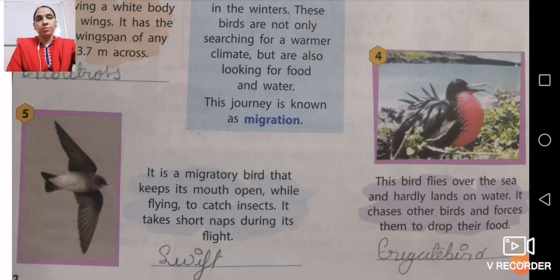Number four is a red-colored bird. It flies over the sea and hardly lands on water. It chases other birds and forces them to drop their food, then takes that food for itself. The name of this bird is the frigatebird.